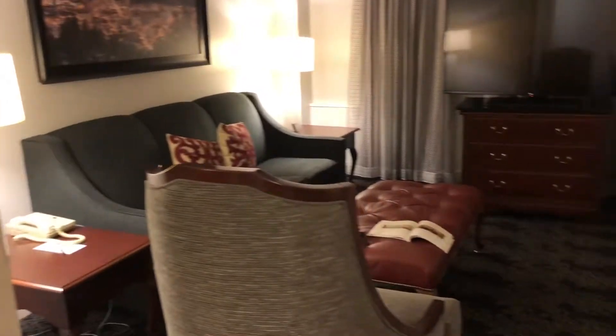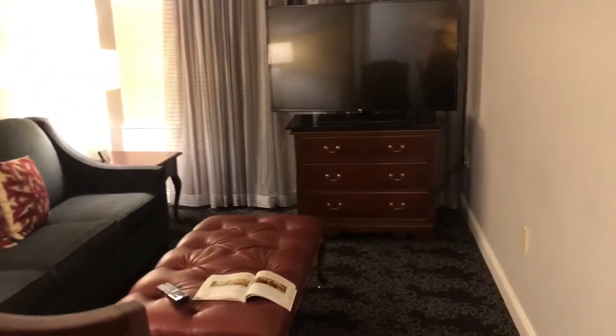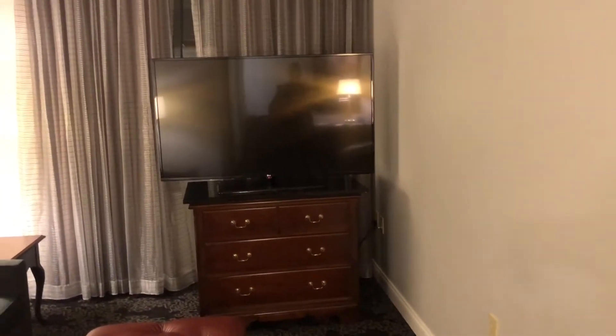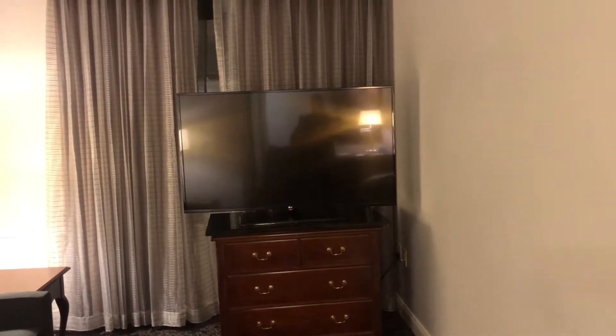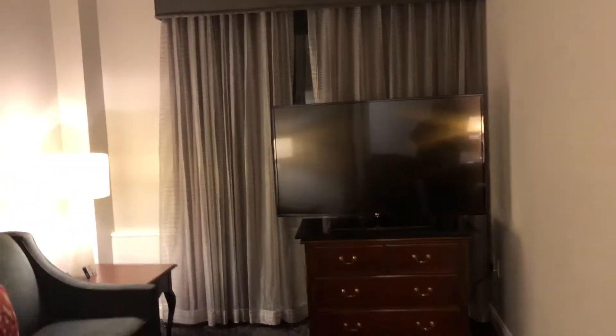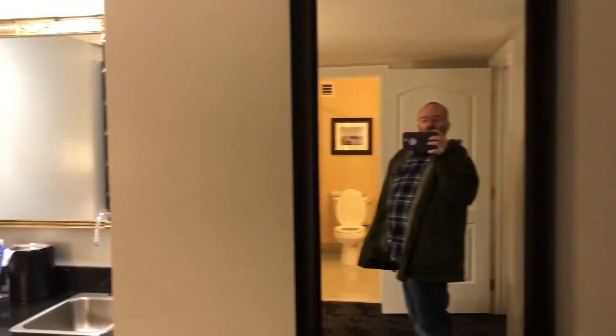We also have a full living room in here — that couch is a pull-out couch. Inside that dresser below the TV is all the stuff to make it up with. There's another 60-inch TV in here as well. Really nice. This is room 519, king suite — definitely nice.